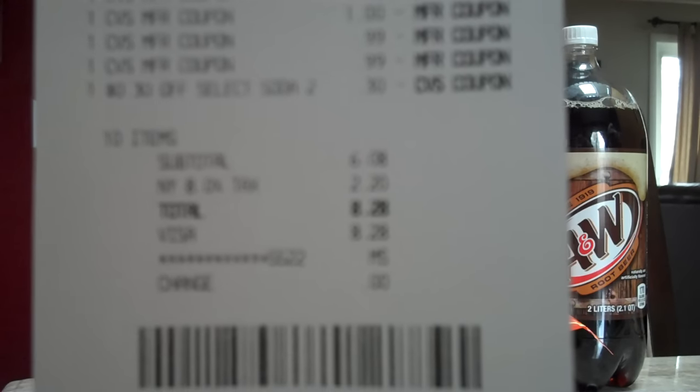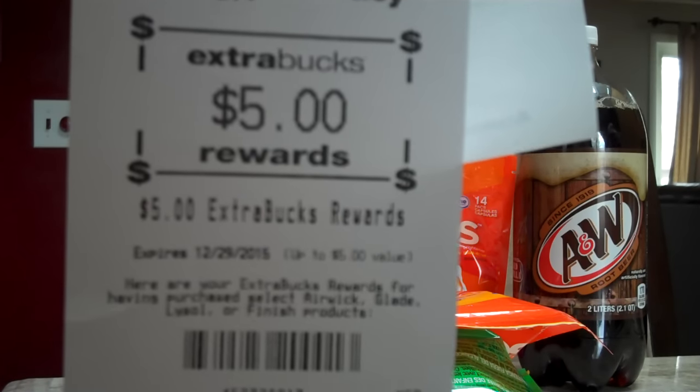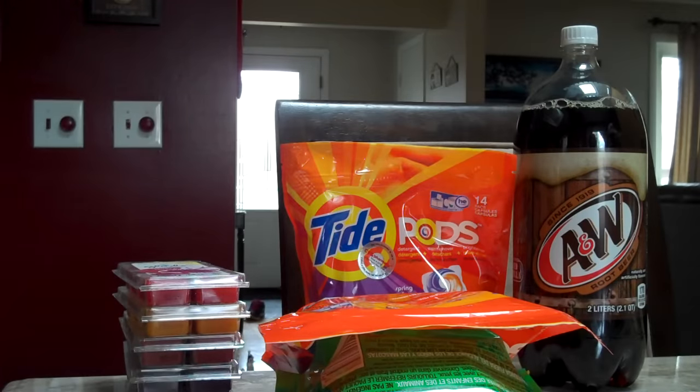We had a bunch of ECBs to use from the Black Friday deals, and we ended up getting our total down to just $8.28, and we got back our $5 ECB for buying Glade. If you want to check these deals out for yourself, you can click the link in the description below to our blog, and stay tuned for more videos.